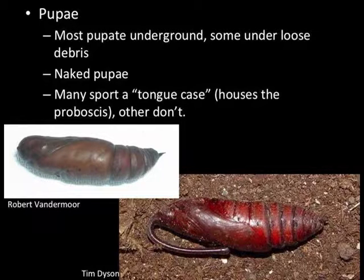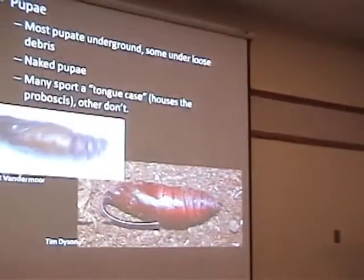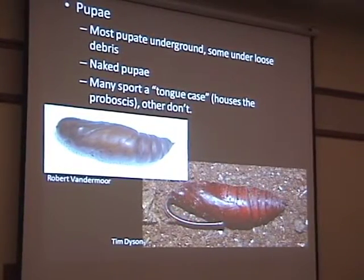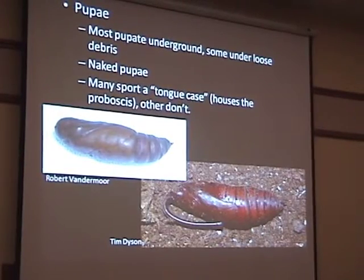Most species pupate underground. Once they're done feeding, they travel down the trunk of the tree or shrub they're feeding on and find a soft place to dig into sand or dirt — usually a couple inches down. They are naked; there's nothing surrounding them. These guys just crawl into the dirt and pupate right in a hollow chamber. Many will sport a tongue case, which houses their proboscis, and some don't have that.